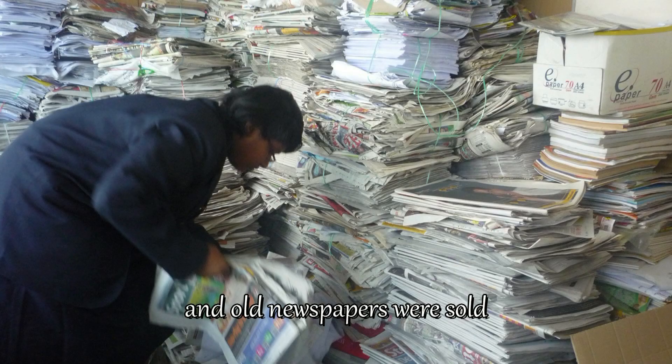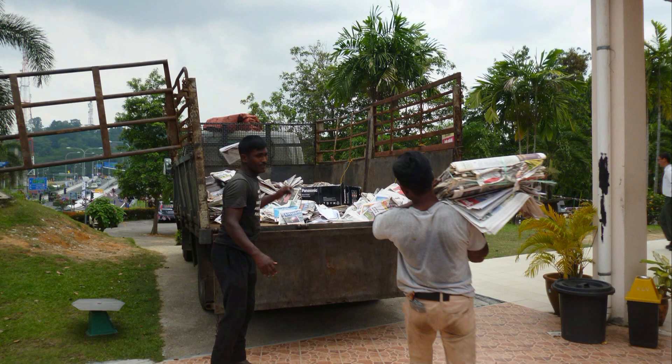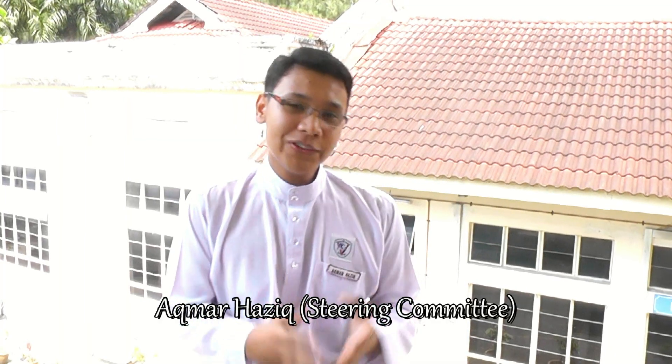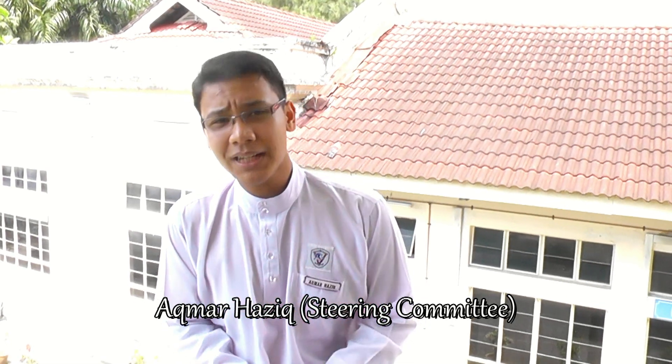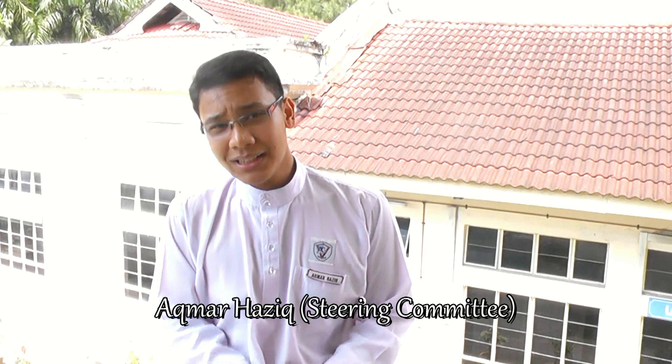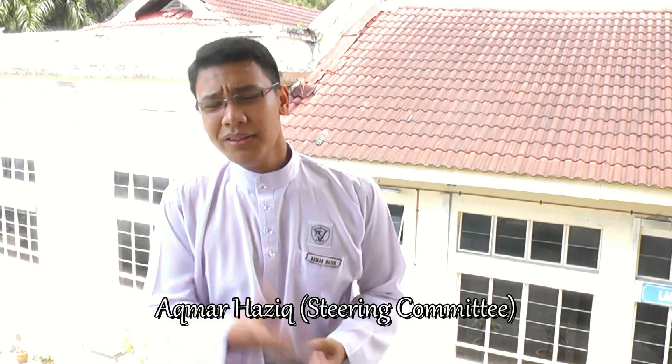Bookmarks and old newspapers were sold to raise funds. But now, Young Persons for Conservation has nurtured me to raise funds, to make a project, to lead a project. And this is another thing that has been taught to me — qualities of leadership.